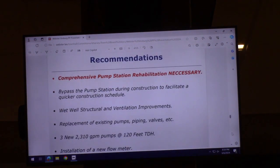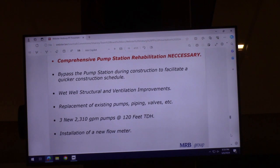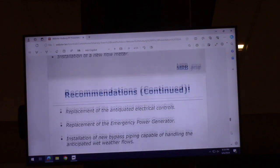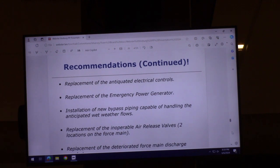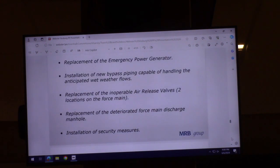The recommendations are a comprehensive pump station rehabilitation. Bypass the pump station during construction to facilitate a quicker construction period. Structural and ventilation improvements in the wet well. Replacement of all pumps, piping, and valves inside the station. Install three new 2,310-gallon-per-minute pumps, installation of a new flow meter — there is currently no flow meter, so we have no idea what's going out of that station — installation of security measures, and replacement of the force main discharge manhole at Shoemaker.